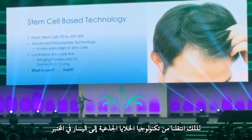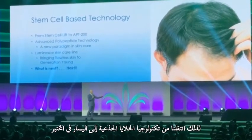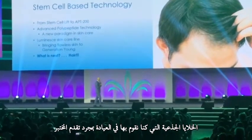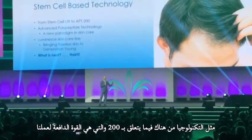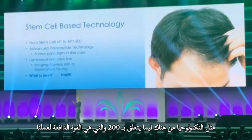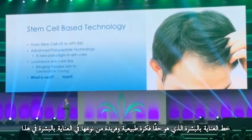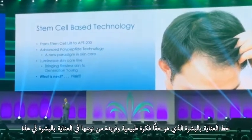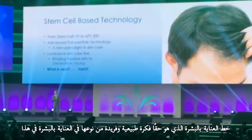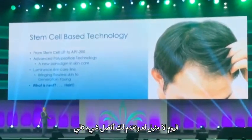We went from our stem cell technology in the laboratory — we took our stem cells that we were doing in the clinics, went to the laboratory, and got the Advanced Polypeptide Technology. From there we got the APT200, which is the powerhouse of our Luma Skin Care line — a noble and unique idea in skin care. And to this day it is unrivaled.